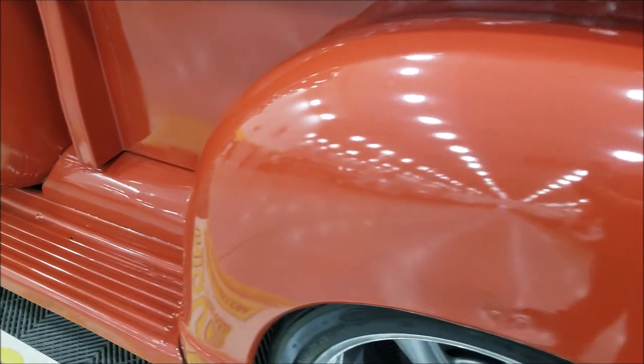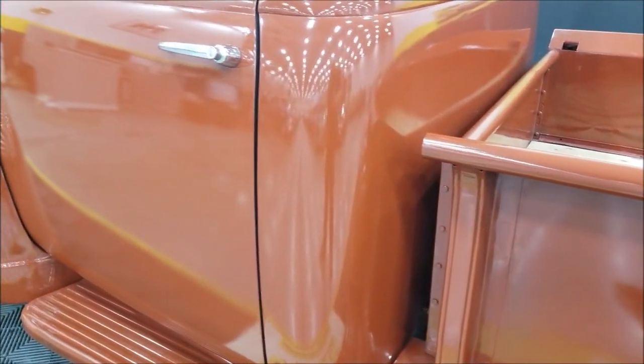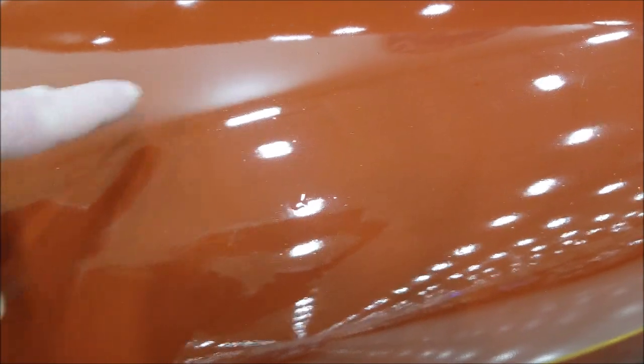This is a good look at the paint on this side — it's not really full of nicks, dings, or scratches. On the hood you can notice a few imperfections, probably more so in the clear coat than anything — there's a little spot there.